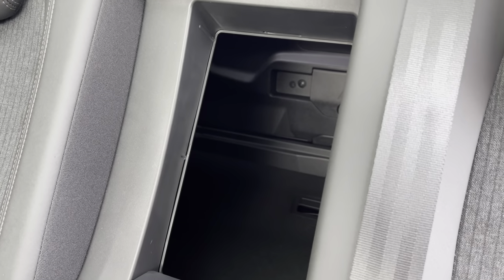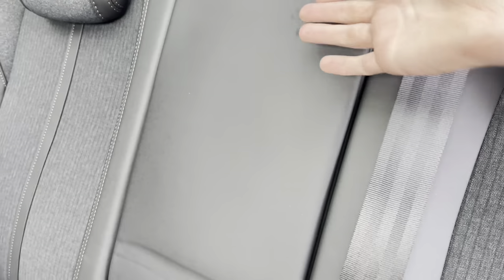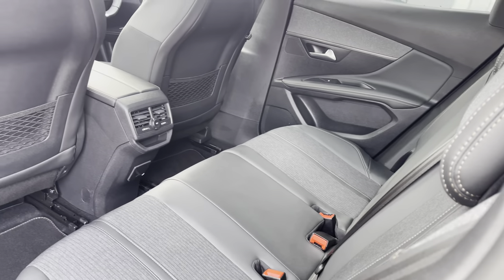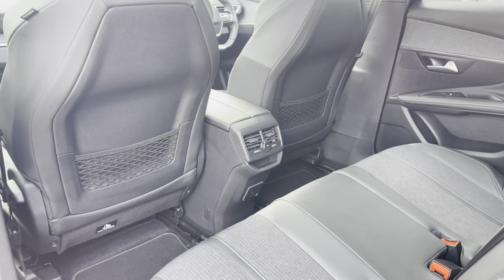The ski hatch will be really handy for storing those longer larger items and will further increase your overall boot space. In the rear you have three spacious and comfortable seats as well as dual air conditioning, the 12W charging port and storage pockets on the back of the two front seats.